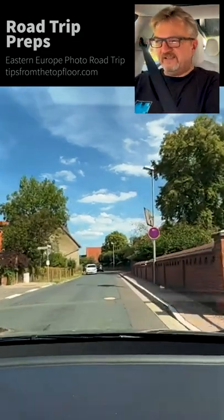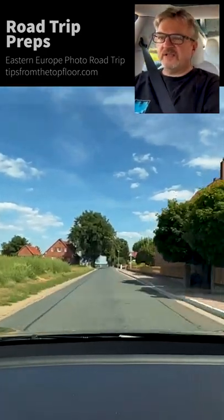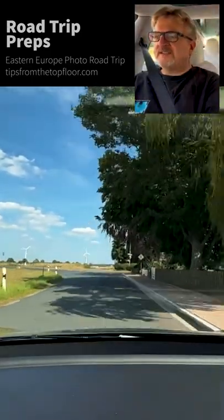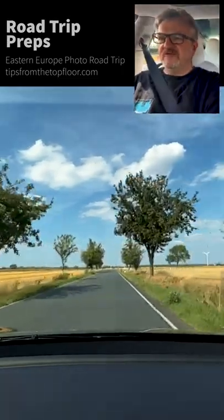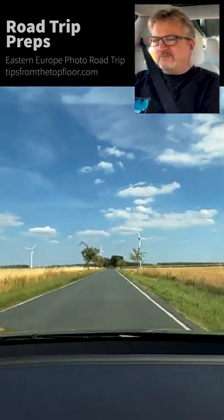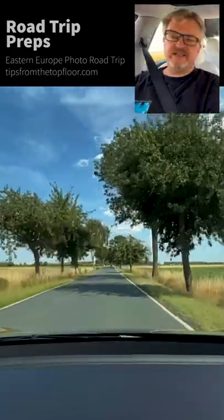To make this financially viable with a smaller group, I want to do this trip both ways — one way from Berlin down to Transylvania, and then a second small group from Transylvania back up to Berlin. So the whole idea is to have six people in total. To make sure it's going to be a fun and really good trip in terms of the adventure and the photography, I'm doing the scouting tour first.